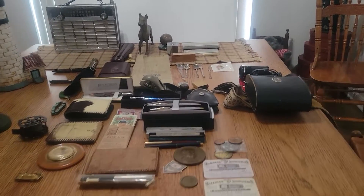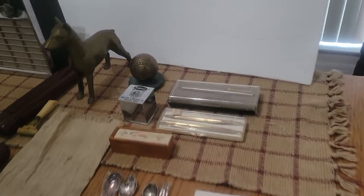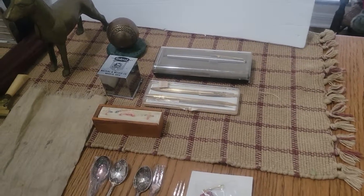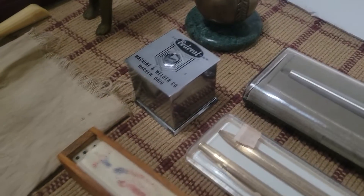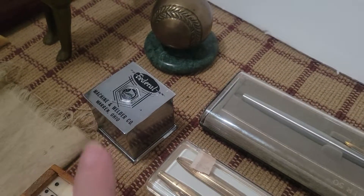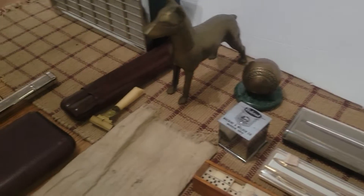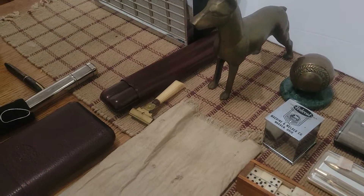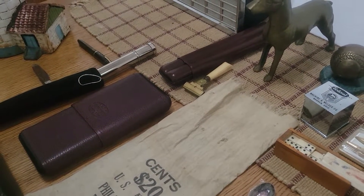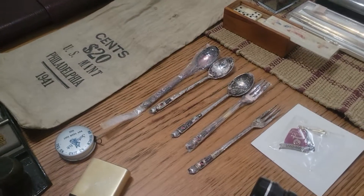Let's go ahead and scan over what we have. I found quite a few pens, cross pens. This here is actually a domino set. This is an ashtray lined with glass, brass baseball, brass dog statue, razor, and several different cigar holders, Philadelphia mint bag, some silver.